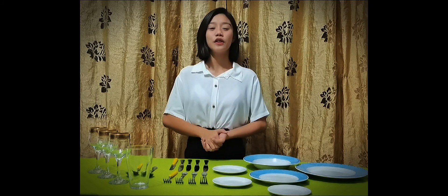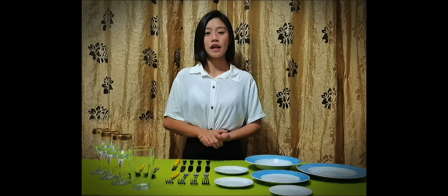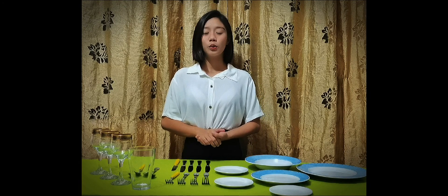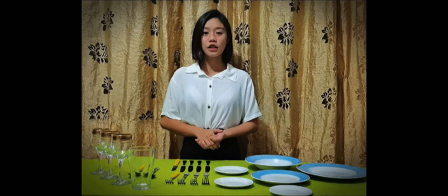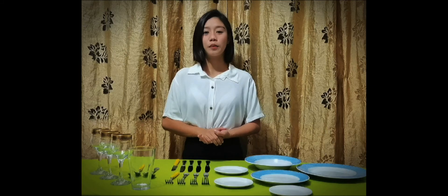Hi everyone! So for today, I'm going to be showing you different kinds of table settings used in particular table services. However, what I will be showing you is not 100% accurate to what a table setting of American, French, Russian, or an English-based setting looks like, but in a family dinner setting it might be possible.